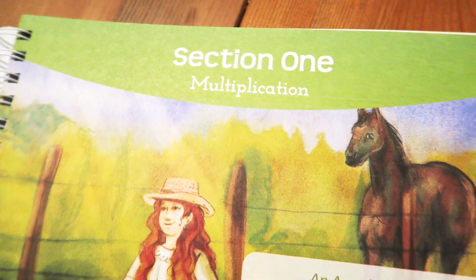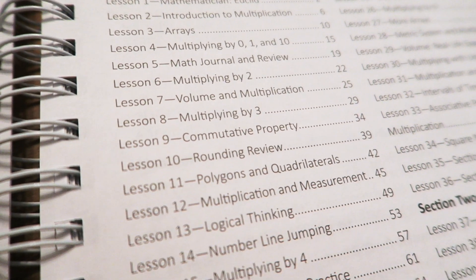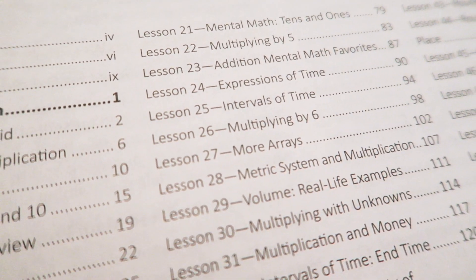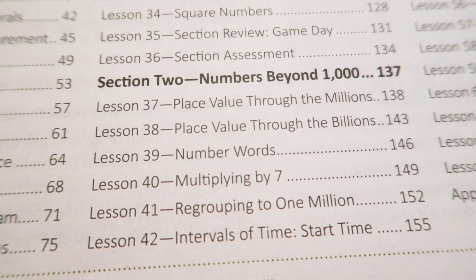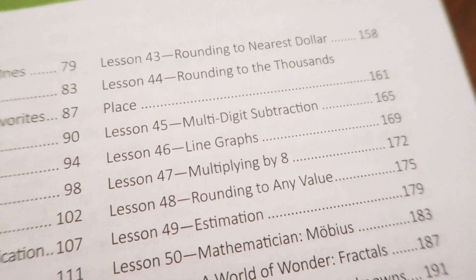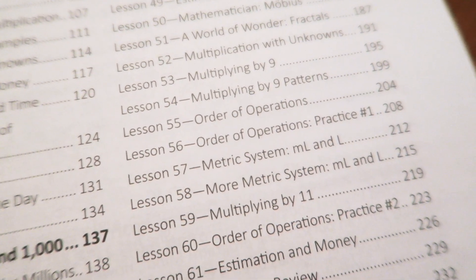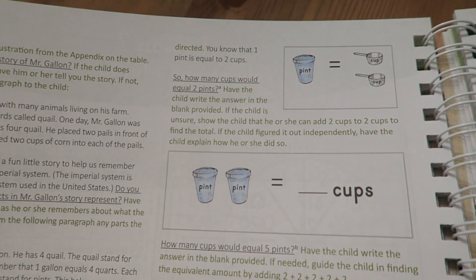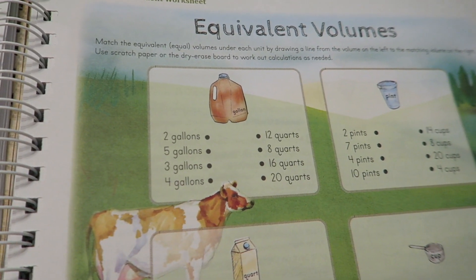Section one focuses on multiplication and the different principles and parts of multiplication that you'll want to learn. There are also reviews, assessments, and things like that so that your kids are continuing to stay on top of the topics they're learning. Section two is going to talk about numbers beyond a thousand. There is still multiplication in here, so everything learned in the first section carries on into the second section as well. You're also going to cover place values through millions and billions, more mathematicians, the metric system, estimating, and orders of operation.